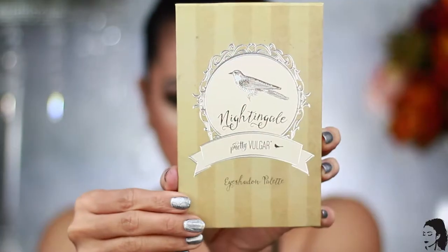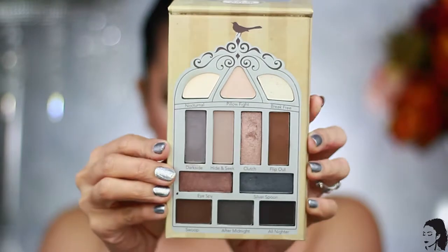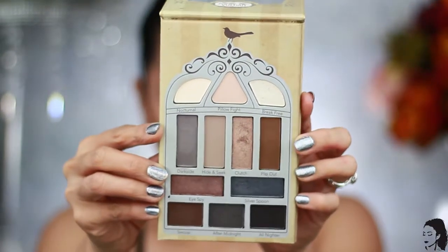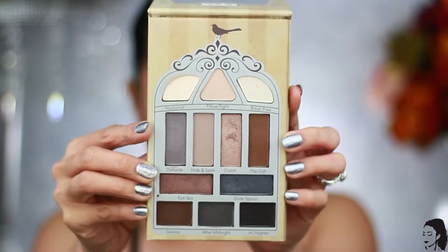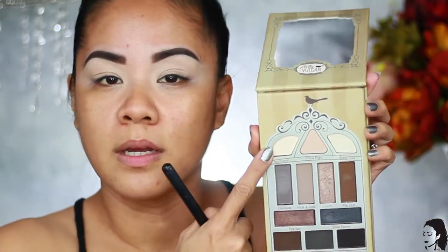This palette right here is from Pretty Vulgar. This is their Nightingale Smoky Eyeshadow Palette. It has 12 highly pigmented shades and retails for a whopping $35.